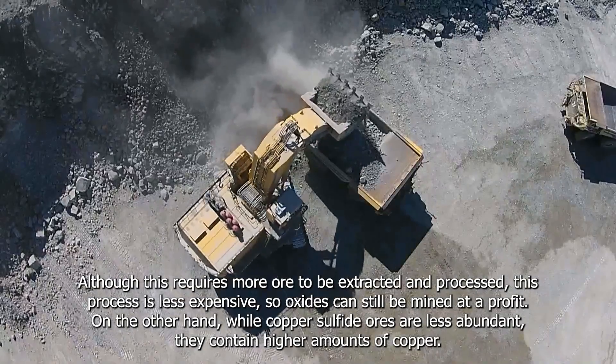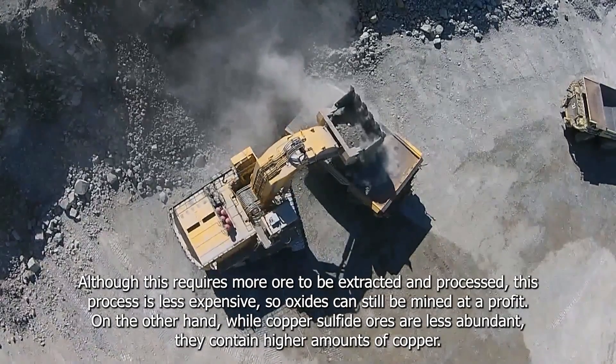On the other hand, copper sulfide ores are less abundant, but they contain higher amounts of copper.